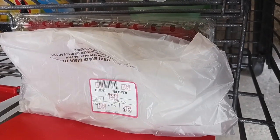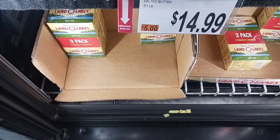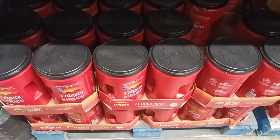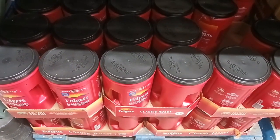Grabbing some hot capicola — I'm going to have some sandwiches. Grabbing the butter, it's $14.99 with a coupon on the three-pack. We're getting the Folgers — there's no price listed but it'll show up on the receipt and I'll let you know at home how much it costs.